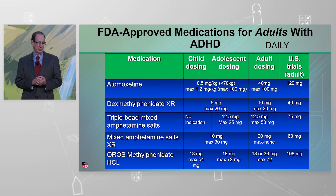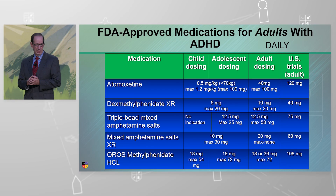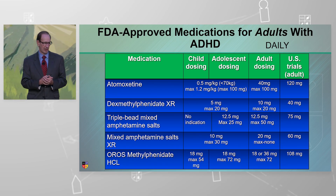These are the FDA medications for adults: atomoxetine, dexmethylphenidate, a triple bead, a mixed bead — which is a double bead — and oris methylphenidate.